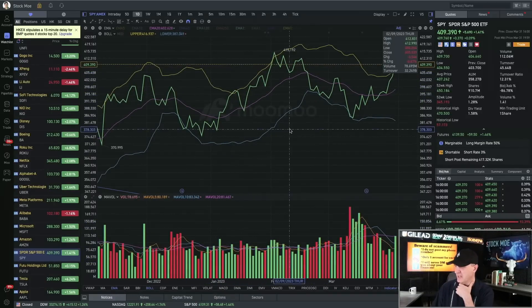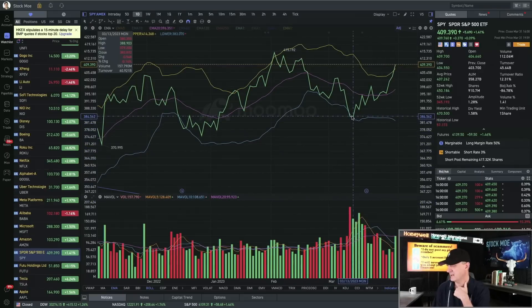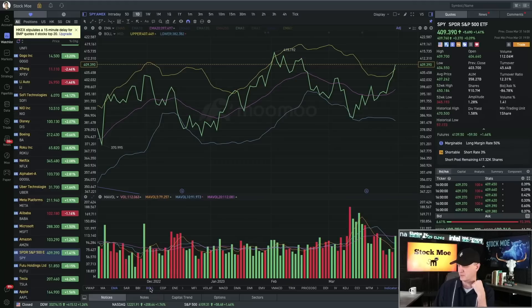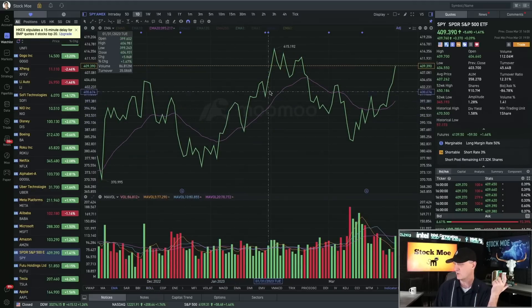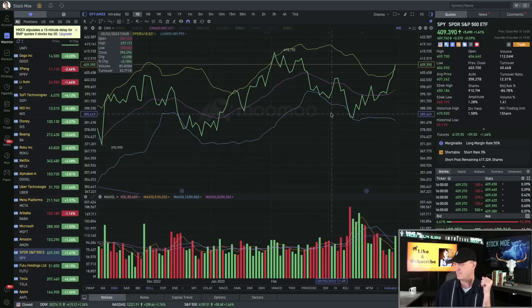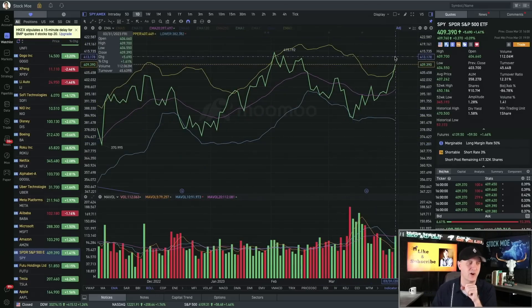I've shown you guys this chart a few times now. Last time we were down right here, I said we broke below and to expect a short-term rally — and we got that short-term rally. For those that don't know charting, this is called the Bollinger Band. If I take that off, you have the 20-day moving average right here. Anytime you get above the Bollinger Band or below it, it gives you a good technical sign that you're either overbought or oversold.